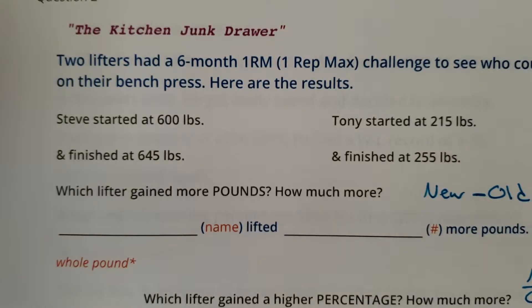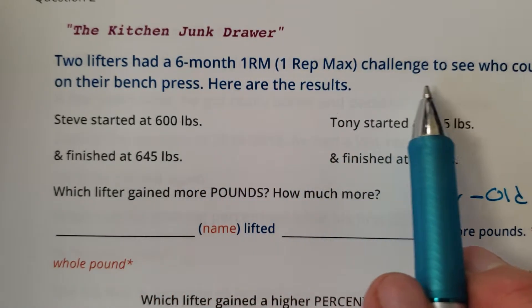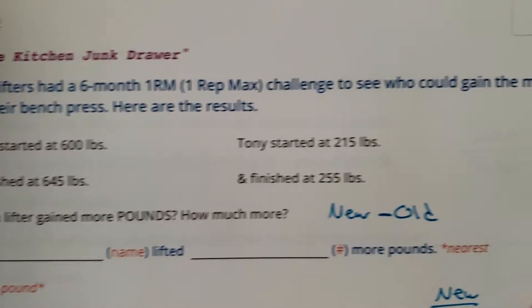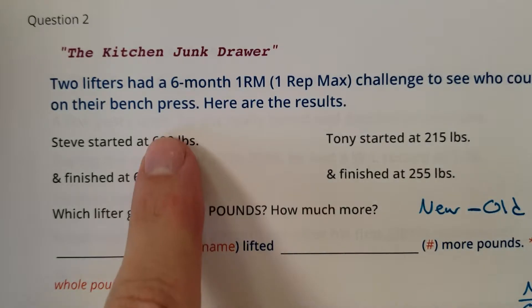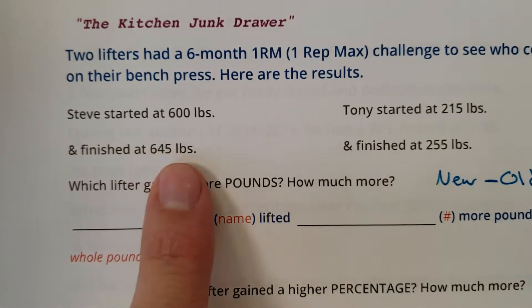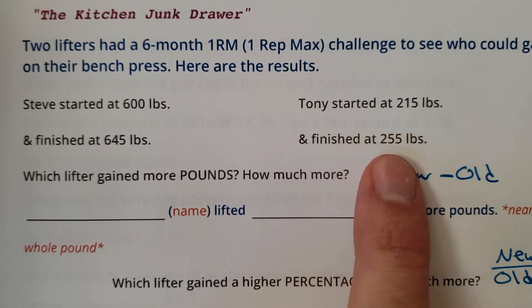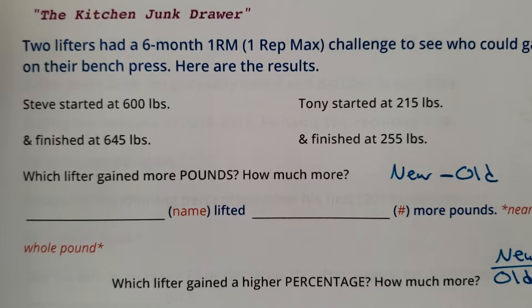All right, students, let's do the kitchen junk drawer. Two lifters had a six-month one-rep max challenge to see who could gain the most on their bench press. Here are the results. Steve started at 600 pounds and finished at 645 pounds. Tony started at 215 pounds and finished at 255 pounds.